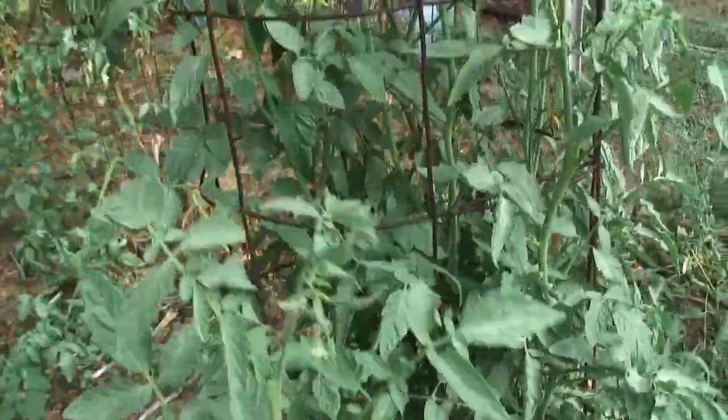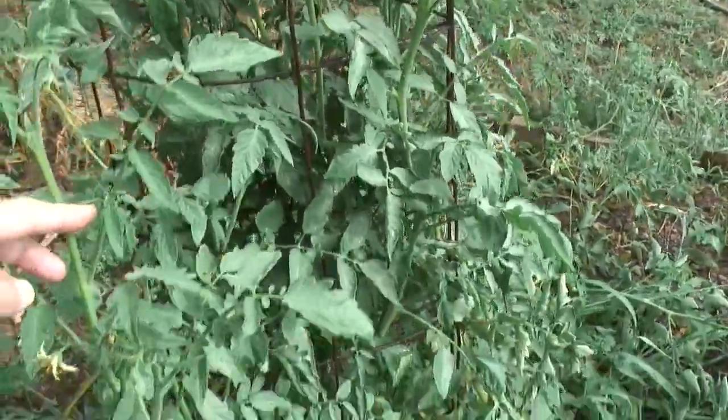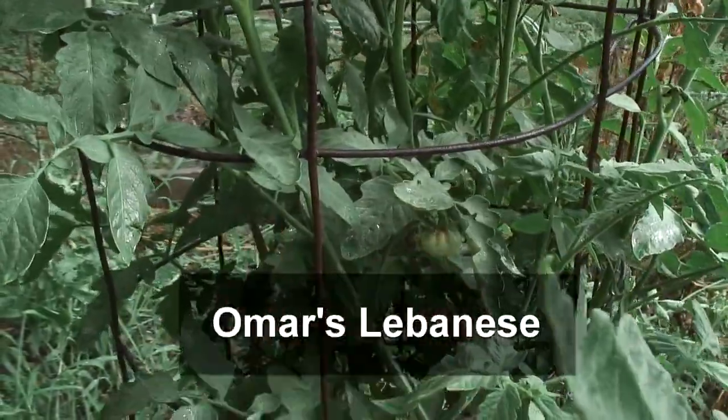Now this is probably one of my best plants. I still have never tasted the tomatoes from this plant. It's called Omar's Lebanese.